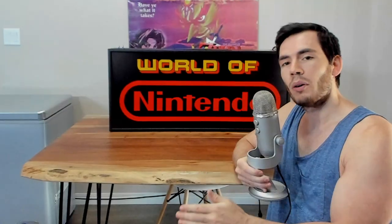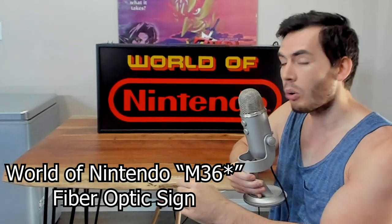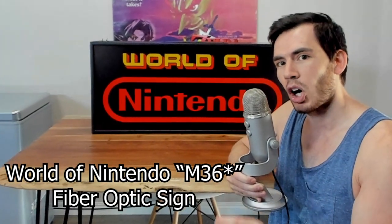You guys wanted some personal collection videos, so I figured there's no better place to start than one of my most prized possessions in my whole collection. And as you've probably gathered by now, it is not a sealed or graded video game. You might be shocked to learn that it's not even a video game at all. What we are going to talk about today is my original World of Nintendo M36 fiber optic sign.